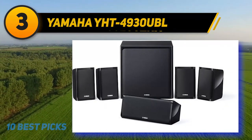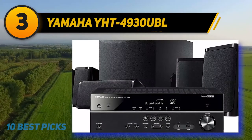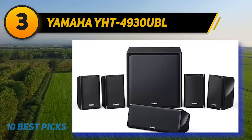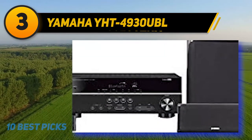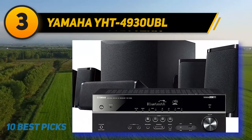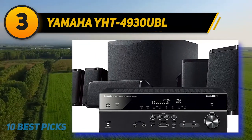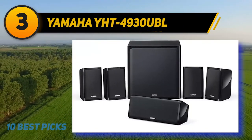At number three, the Yamaha YHT-4930UBL. The Yamaha YHT-4930UBL 5.1 channel is referred to as a home theater system in a box, meaning you have everything you need including speakers and a receiver. For a little extra, you can also purchase the YHT-4930UBL with cables. The system comes with a powered subwoofer featuring a 6.5-inch driver capable of delivering up to 100W, with a single RCA input and rotary fader to adjust the volume. The Yamaha YHT-4930UBL comes with Yamaha's Parametric Room Acoustic Optimizer (YPAO). Once your system is set up and speakers are placed, you put the YPAO microphone in the center of the room and it automatically calibrates the system, setting all delays and processing inside the YHT-4930UBL to ensure optimal audio quality.